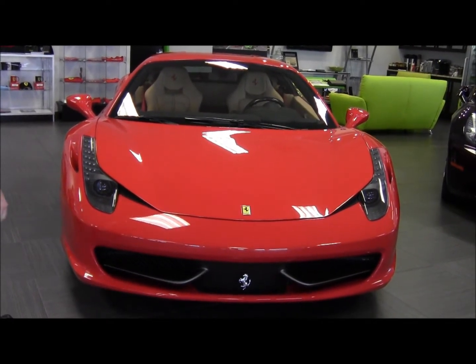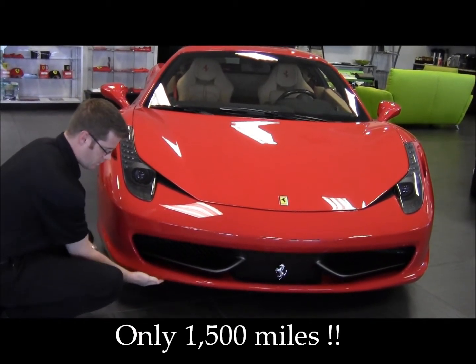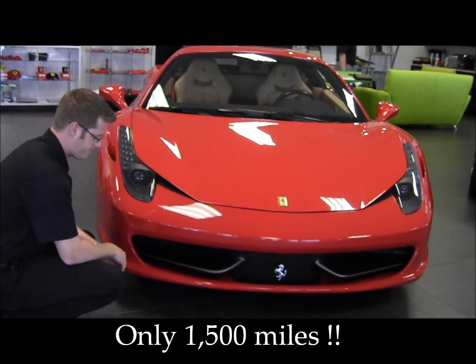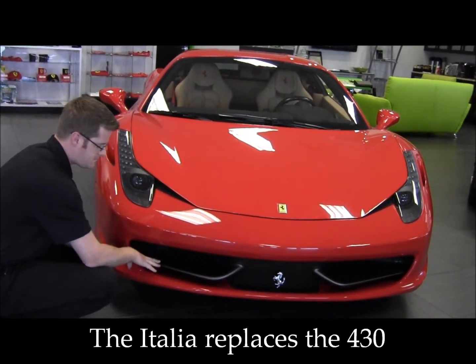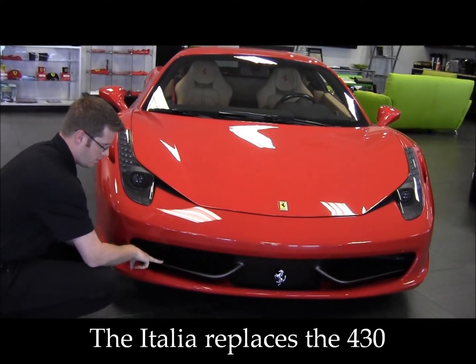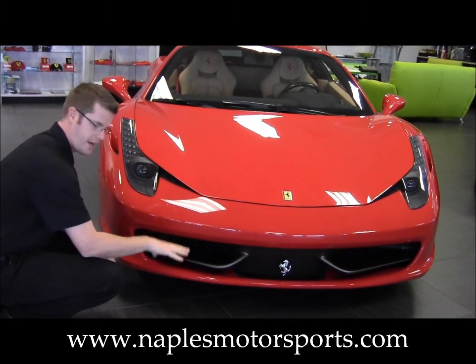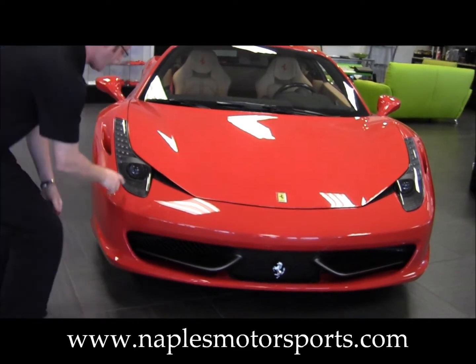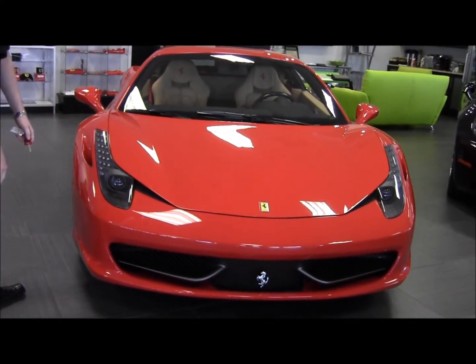In front of the car here, you'll notice that there's no dings, no scratches, no rub marks on the bottom of the bumper. The front winglets here are actually functional — at higher speeds, they'll flex and give you more downforce on the front of the car. You'll see the Bi-Xenon headlamps with pressure washers and the LED lights above them.